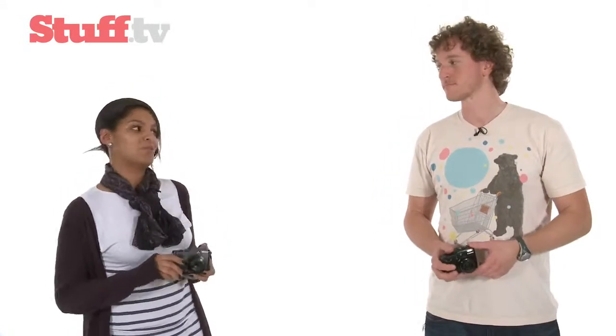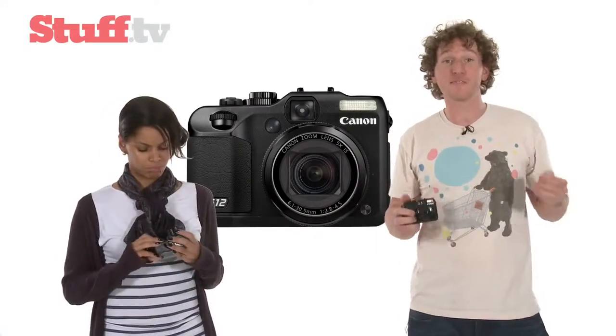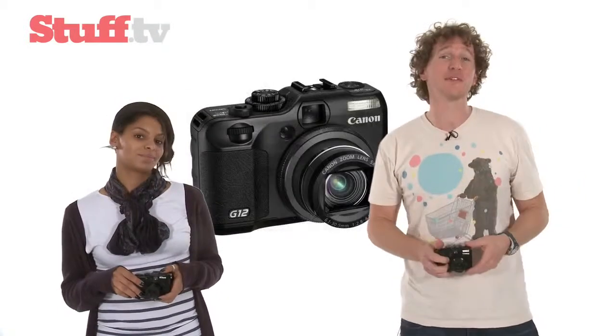Both cameras are high-end, top-of-the-line compact rangefinders for photographers wanting manual control in a smaller form, and give or take a few features, they're practically identical. They're both supremely capable cameras, but the G12 just edges out the P7000 in all of the areas that really count — like better picture quality, a tilting LCD screen, and a wide range of assisting features to really help you get the most out of your shooting. And that's why it's our winner.